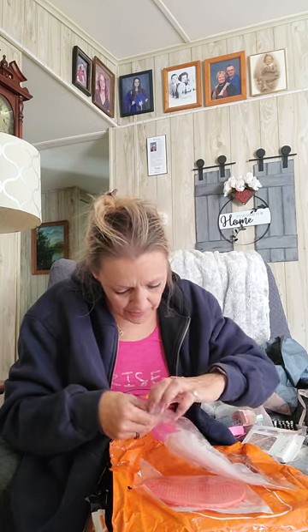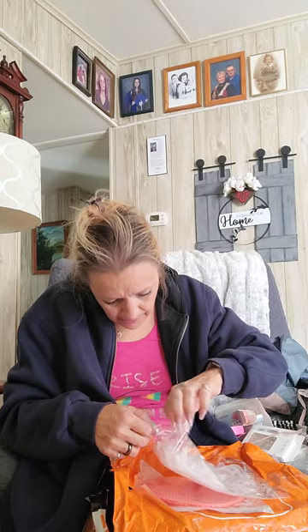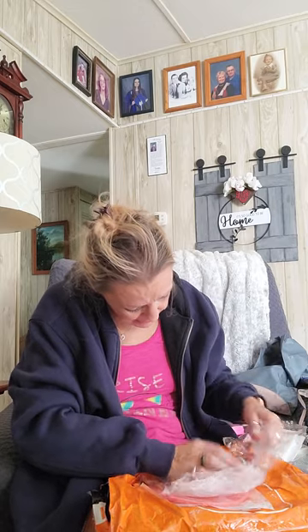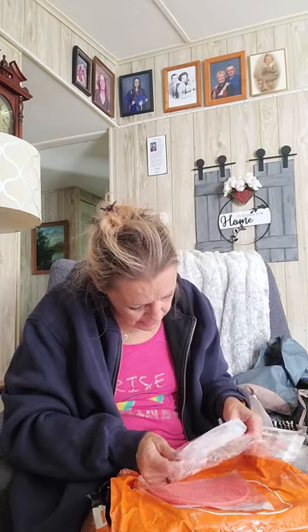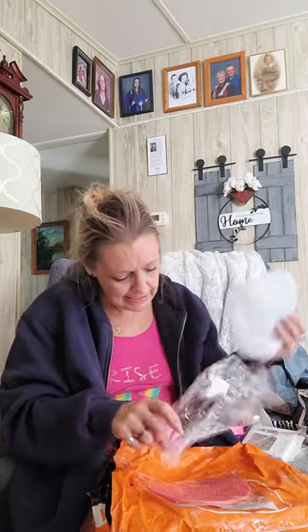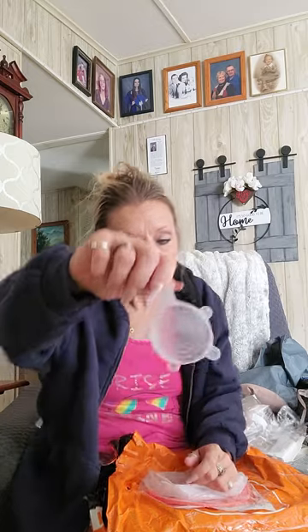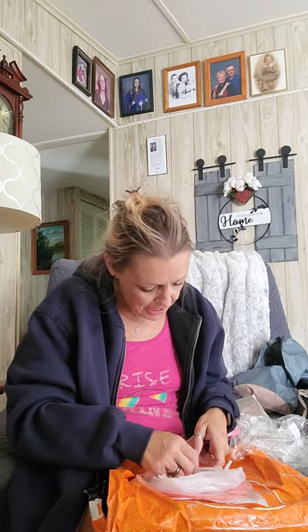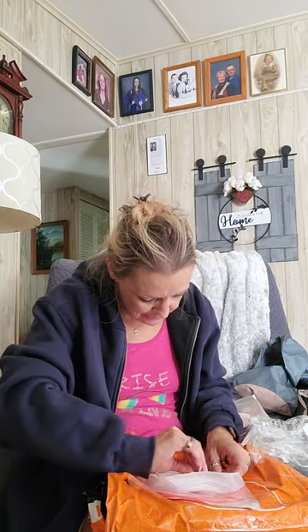I've seen other people that have had these, and I was even told at one time that these were at Dollar Tree but I never could get my hands on them. So these are the silicone adjustable lids — they're supposed to stretch over something. They just look really weird but they're adjustable. Oh, it's got a smiley face on it! Like the dog food can — I could probably stick this one over so it keeps it fresh. There's a bunch of different sizes.